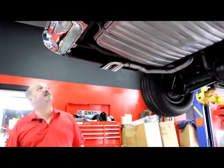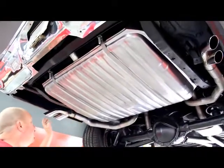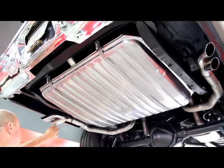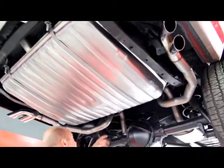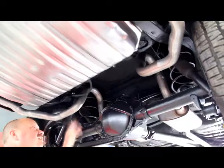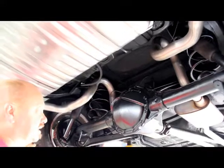Now we're underneath this '67 GTO and this thing is beautiful underneath. It's got a brand new gas tank and brand new exhaust with those cool Pontiac dual outlets. Looks like a two-and-a-quarter inch pipe, all mandrel bent, with nice bends all tucked up in there. We've got a 12-bolt rear end — just counted it — and it is a posi.